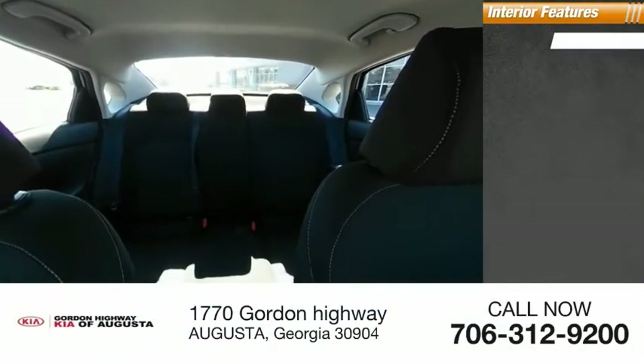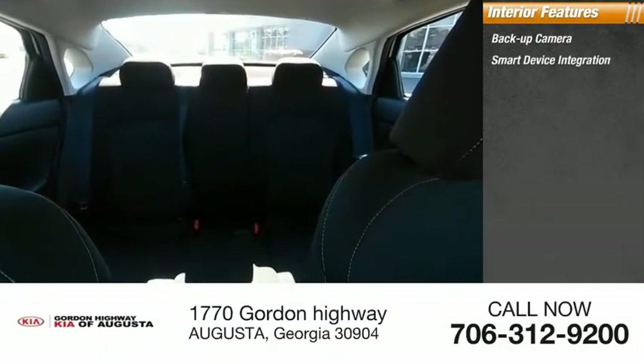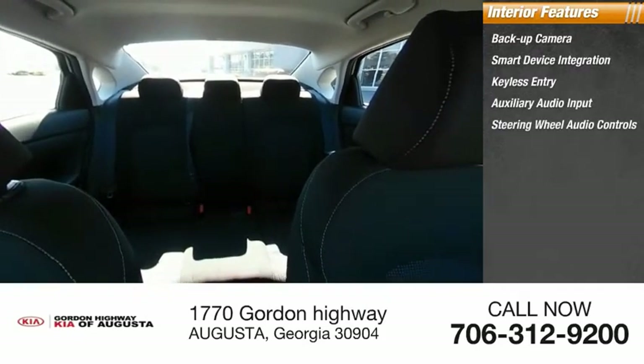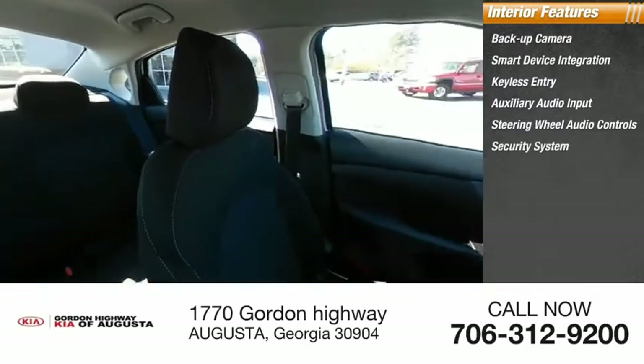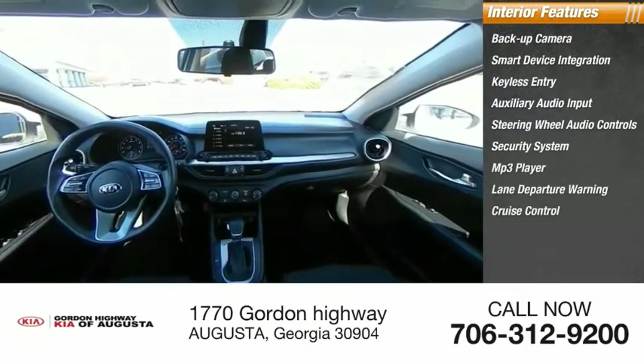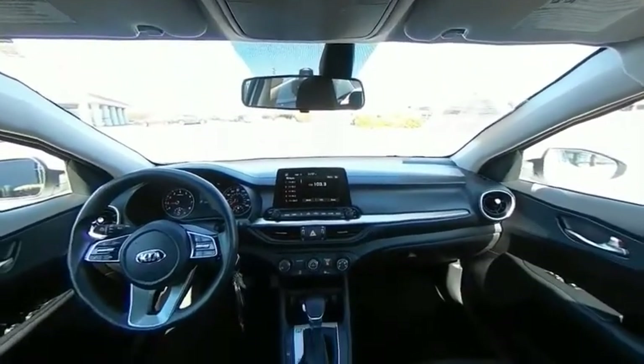Inside, you'll find a backup camera, smart device integration, keyless entry, auxiliary audio input, steering wheel audio controls, security system, MP3 player, lane departure warning, cruise control, and trip computer. Is love at first sight really possible? Let us know when you stop in.